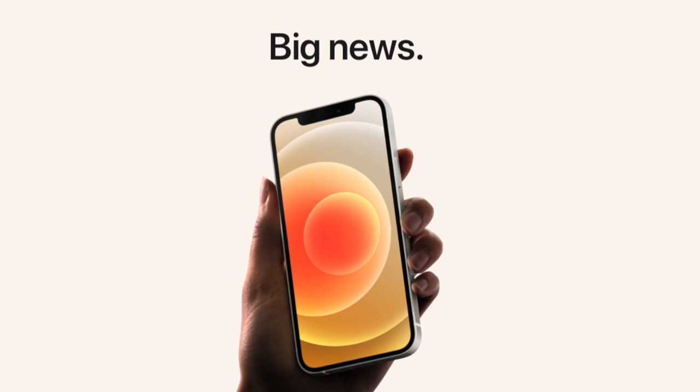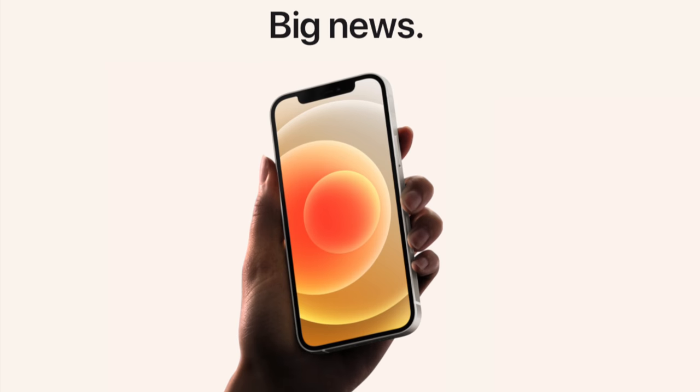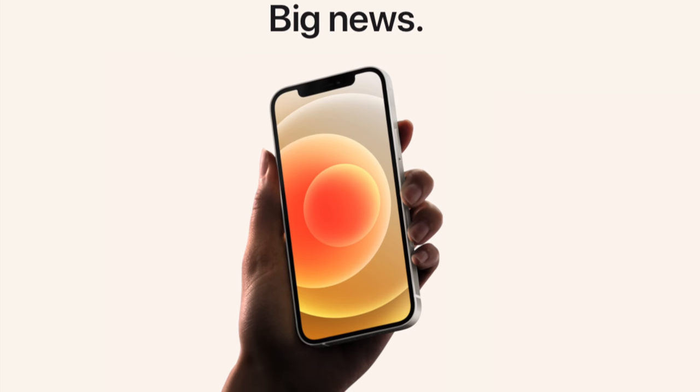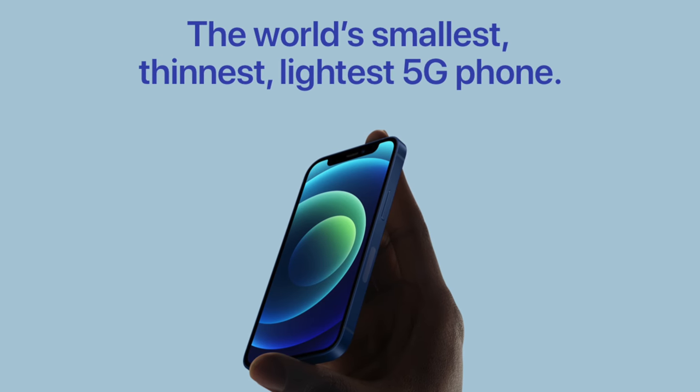Honestly, there isn't that much to dislike. The mini is the cheapest way into the iPhone 12, and the fun fact that it has all of the functionality of the bigger phone, just smaller and cheaper — it's kind of hard to complain about that. However, it's not perfect. So let's talk about the two major things that I don't like.